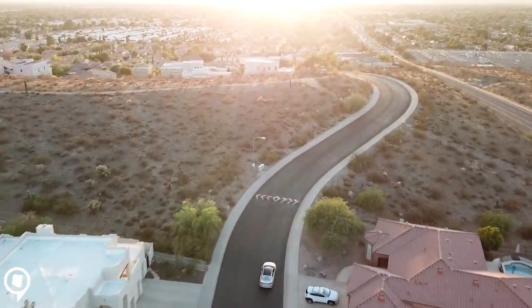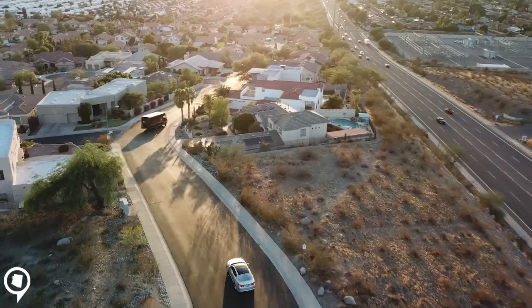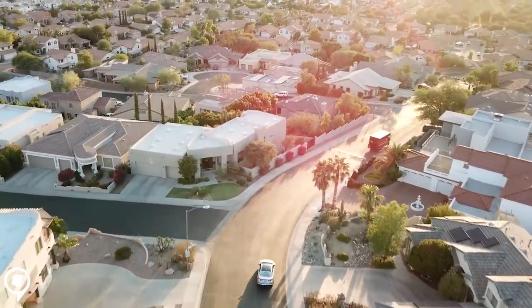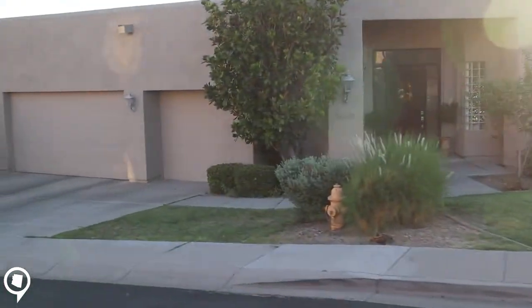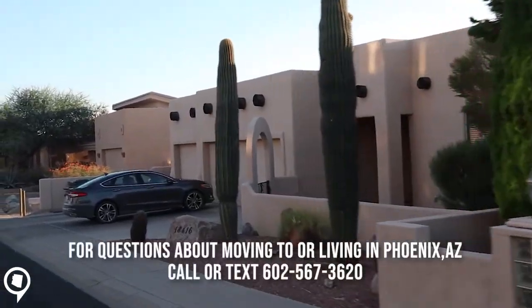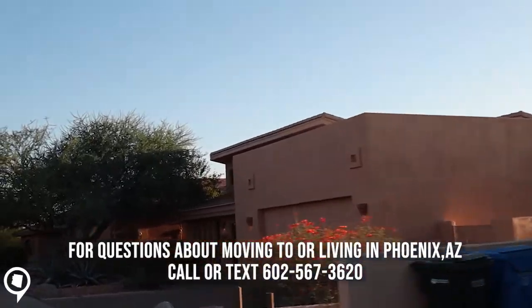One of the perks of the HOA in Stone Mountain Preserve is that you're in a gated community. You get a lot of the houses in here with a three-stall garage. Some have four-stall garages — almost every home has a three-stall.